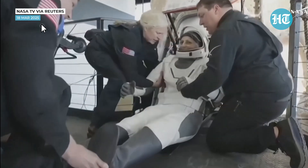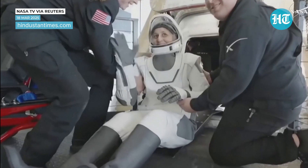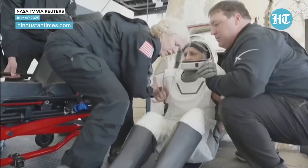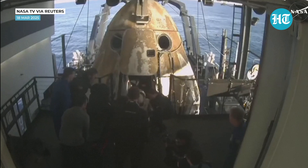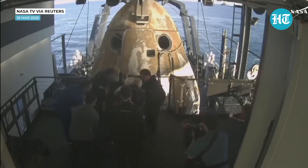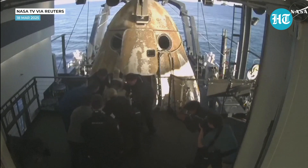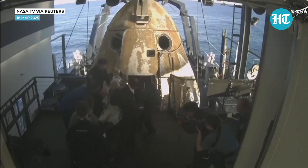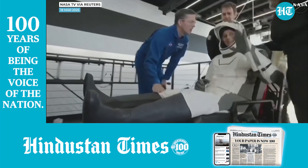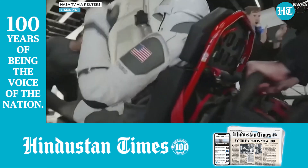It looks like we're getting our next crew member here — that is none other than Sunny Williams. Big smile, big waves. Like her other crew members, she will now be assisted onto the mobility aid. Some waves, some thumbs up, and some smiles.